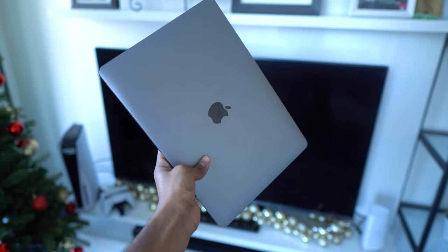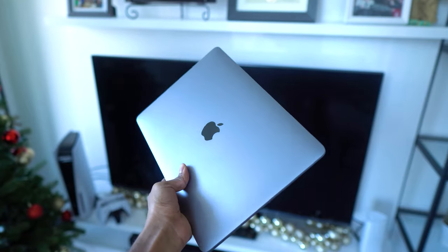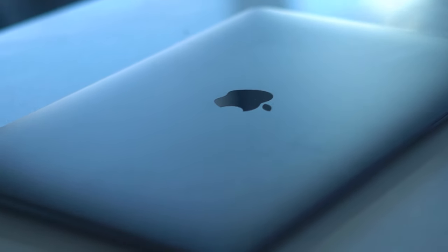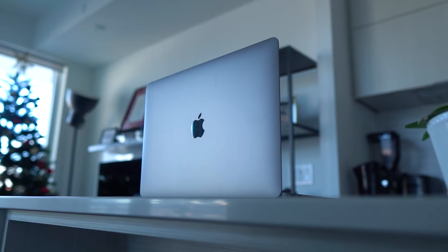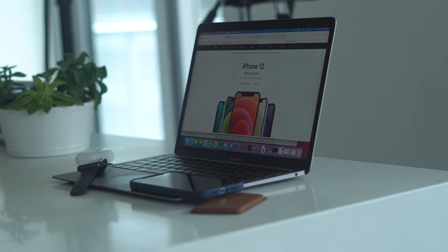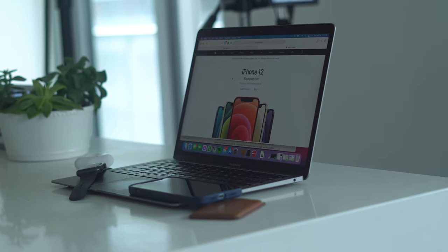Hey everyone, my name is Taren and in today's video I'm going to be presenting my favorite M1 MacBook Air apps for 2021. I'm primarily a lightweight user — I use my Mac for browsing the web, media consumption, and productivity — but hopefully by watching this video you find some of my ideas and apps useful for your own life.